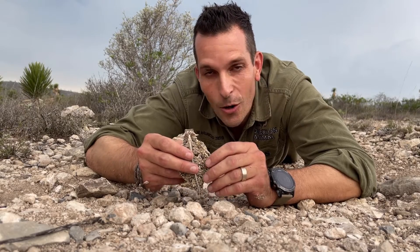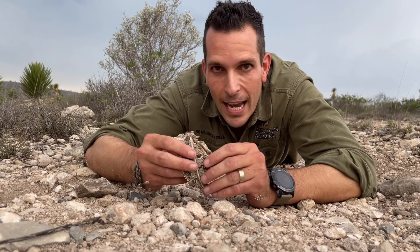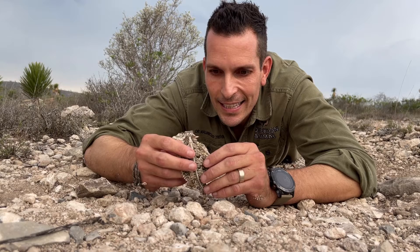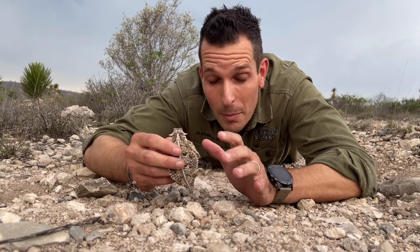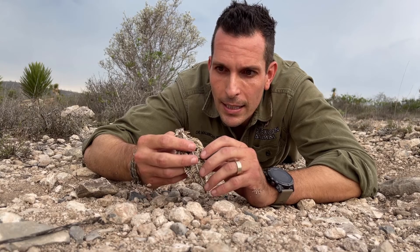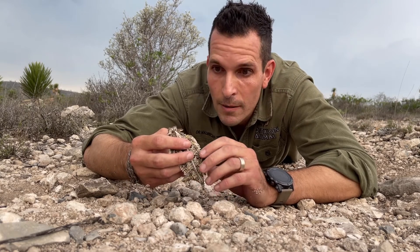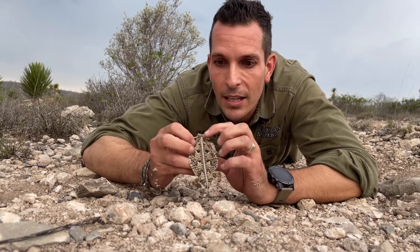This is the Texas Horned Lizard and the main features of this animal is that they camouflage extremely well with the soil where they are moving around. That's their main weapon — the camouflage.